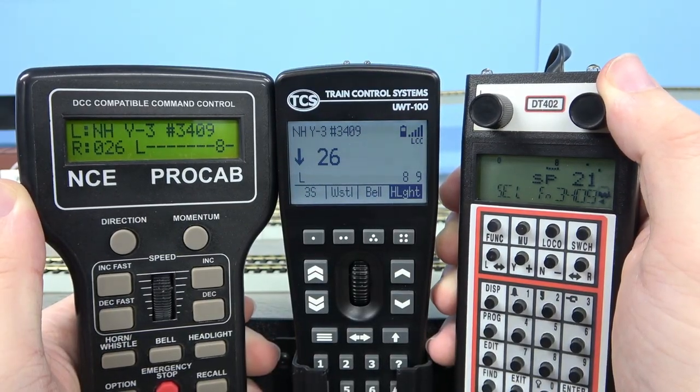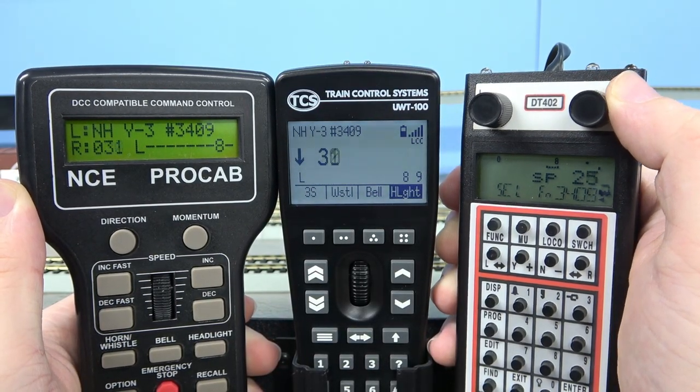In summary, the TCS Wi-Fi LCC ecosystem can be integrated into the NCE system, or it can be used standalone. Tune in next week where we will show an overview of all three systems working simultaneously together like we do here. Notice all three throttles are in sync.